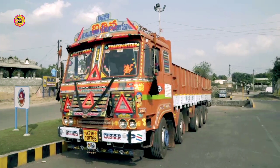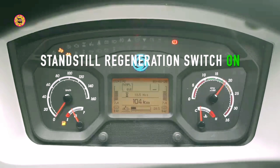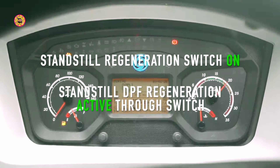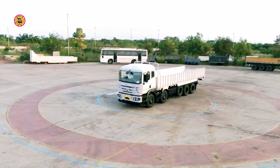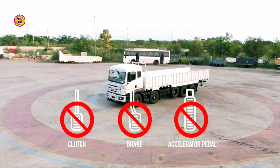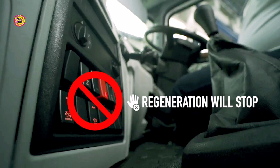If all the steps are followed, the HEST lamp will glow and the LCD screen will display 'standstill regeneration switch on' and 'standstill DPF regeneration active through switch.' This means that DPF cleaning has started. While this is in process, do not press the clutch, brake, accelerator pedal, or any other switch on the dashboard, as doing so will stop the regeneration process. Allow the regeneration to complete.